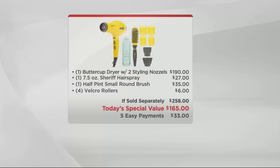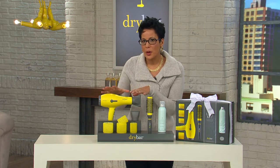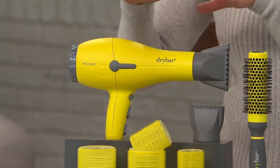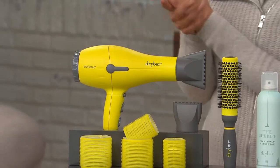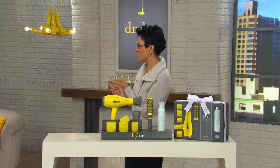This is our first Today's Special Value from Dry Bar. This Buttercup blow dryer has been on QVC.com for about $169 for about a year and a half and it sold really well. So for $165, you're getting an entire collection. I want to welcome the inventor, the creator, the force behind Dry Bar — Alli Webb. So nice to see you, thrilled to have you.